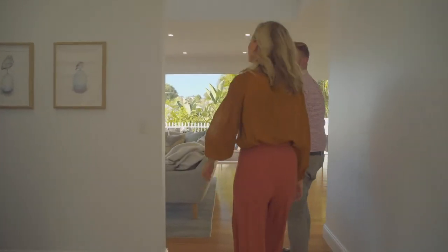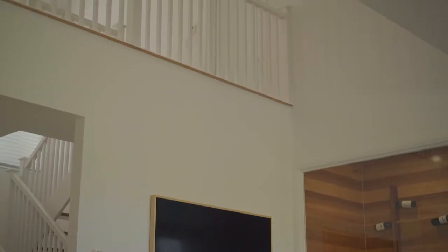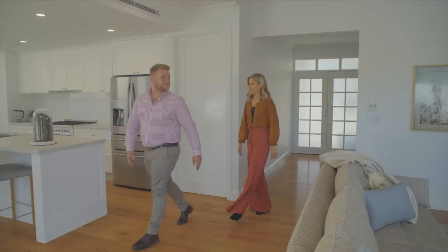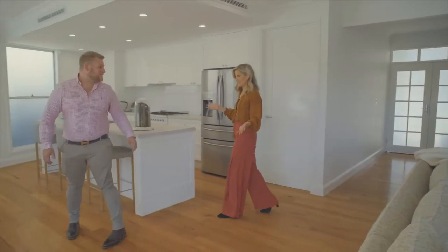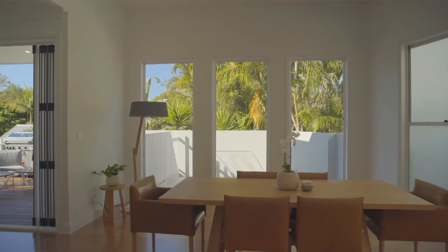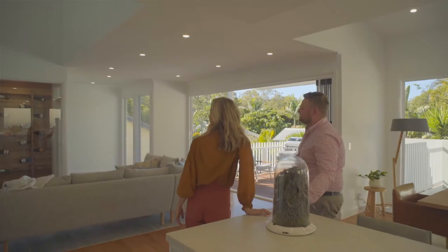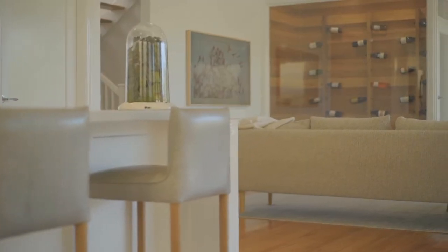So we've got our natural light stairwell here. Beautiful, all traditional features. And you come in with the big void — wow. Kitchen and dining. So much light, very open, airy and light, which is pretty much what every homeowner wants, isn't it? Absolutely.